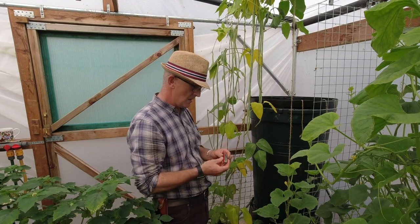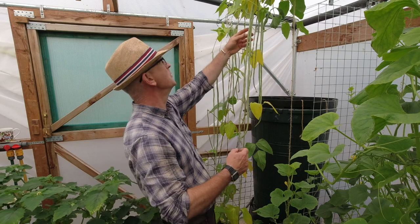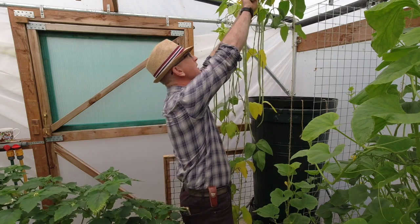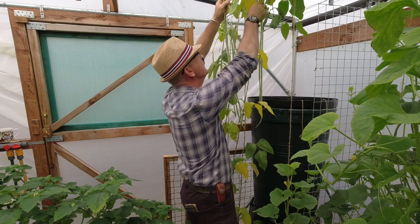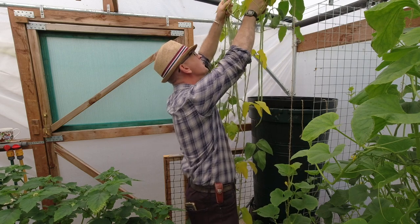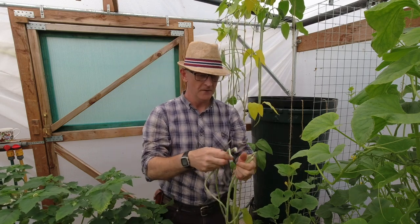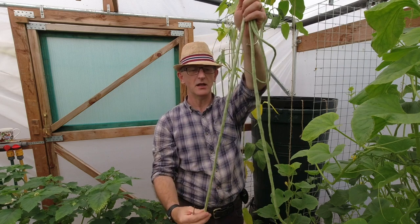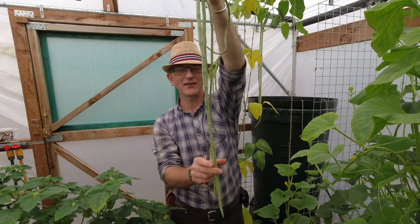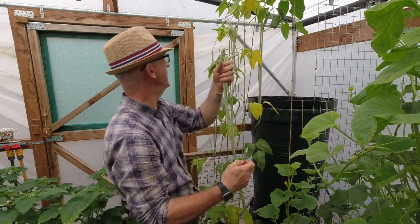The last few things I want to get today are some of these meter-long beans, or snake beans as they're also called. They've done very well this year. I want to make sure I get them before they get too long and chunky — when the beans start forming inside they're not as tender. Look at those — you can see how long they are, it's enormous.